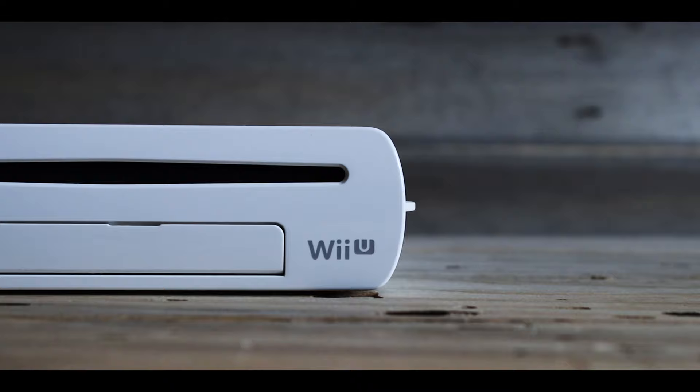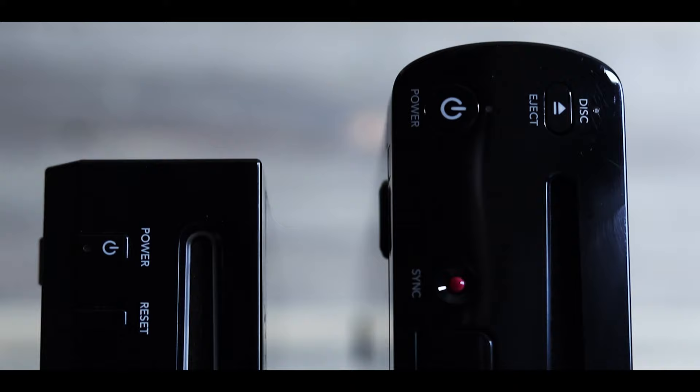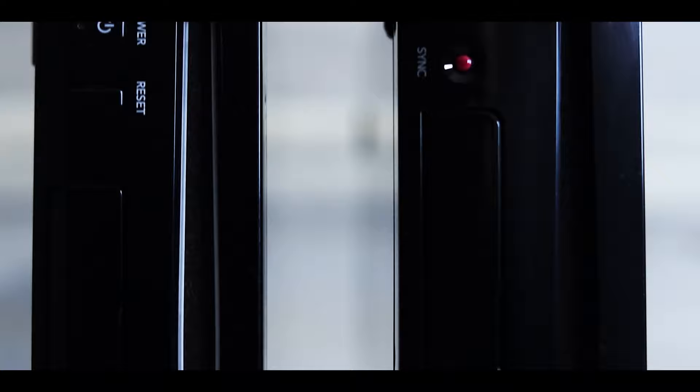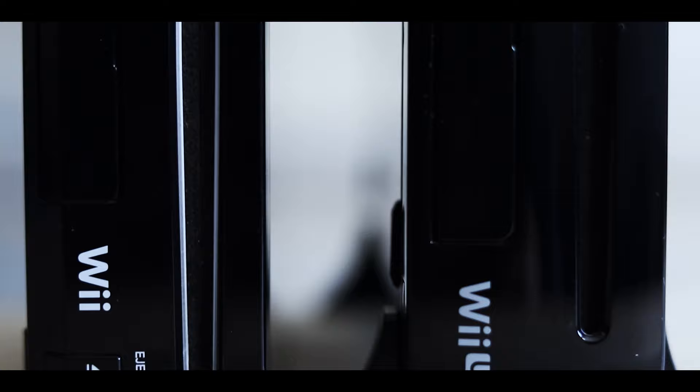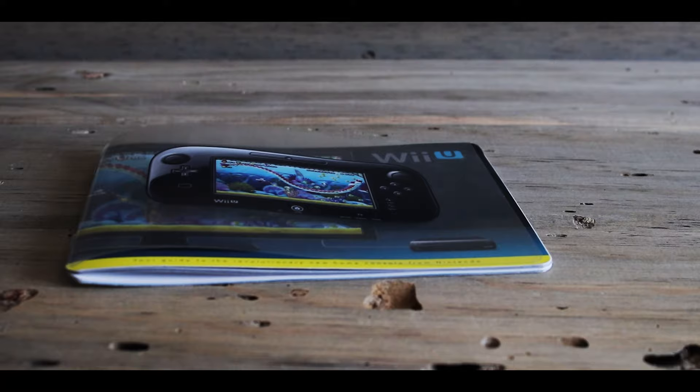But the Wii U had some problems. There are reasons why people don't even know what the Wii U is — not even people who work in game stores. I experienced this firsthand: someone asked what the difference between the Wii U and the Wii was, and the salesperson replied, 'I think the Wii U is just an upgraded Wii.' Though not completely wrong, they were completely wrong. It's not just an upgraded Wii — it's a new console that's capable of playing Wii games in the best possible way.